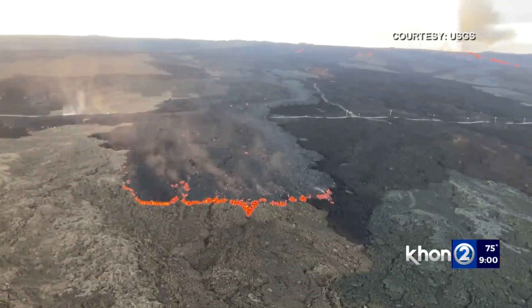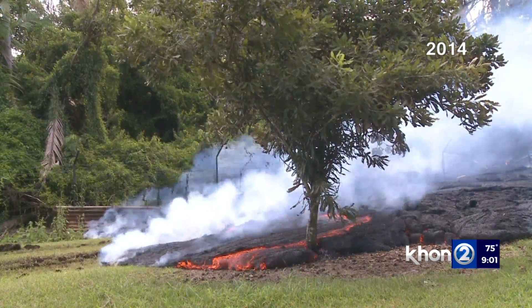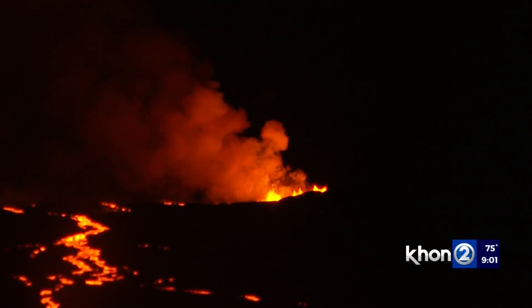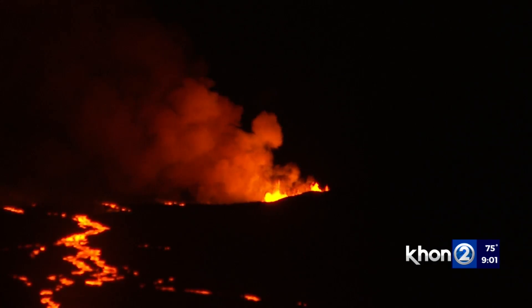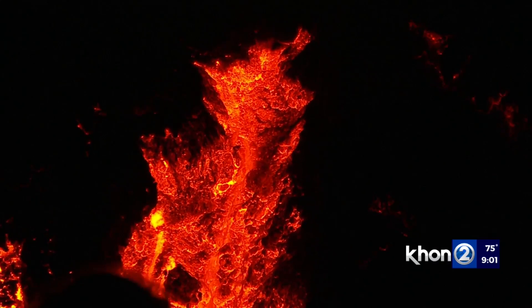There are two kinds: a'a and pahoehoe. Both are made of the same thing — minerals and dissolved gases like water vapor, carbon dioxide, and sulfur. But a geologist tells me they are significantly different.